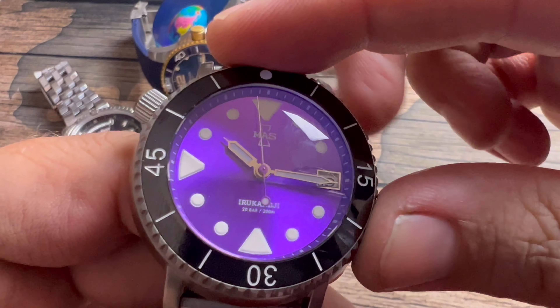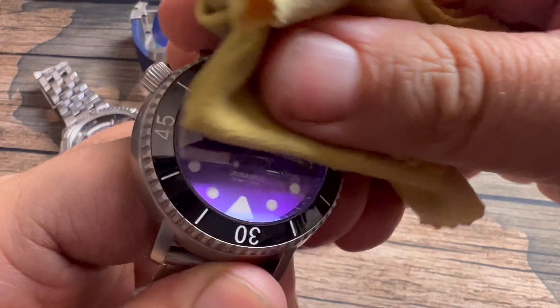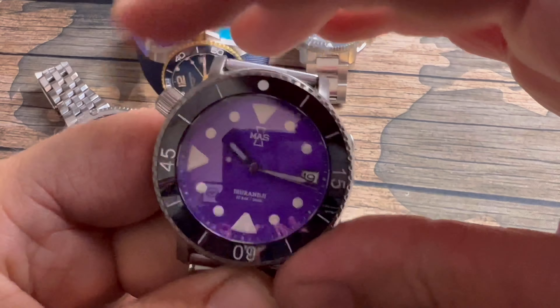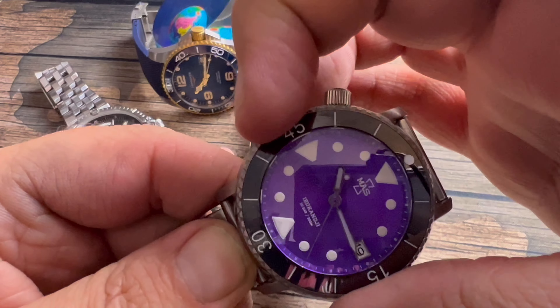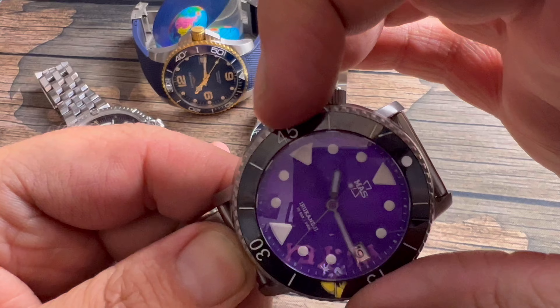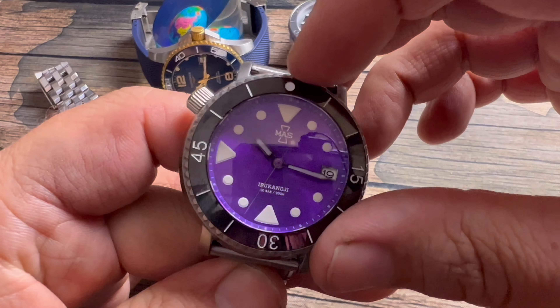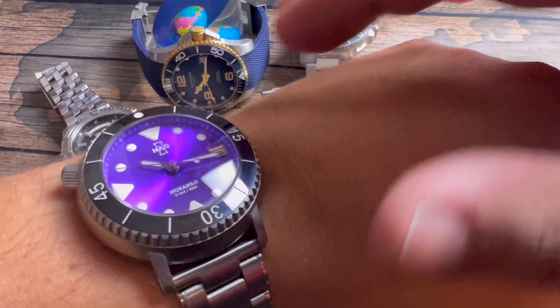Number five is my official vacation watch. Anytime I'm going out on the water, on vacation, or just want a fun colorful watch, this is the one I pick every time. Dimension-wise it's a 42mm, but because of the concave case construction — wide at the bottom and thinning out — it actually wears around 39mm. Let me show it on my seven-inch wrist.